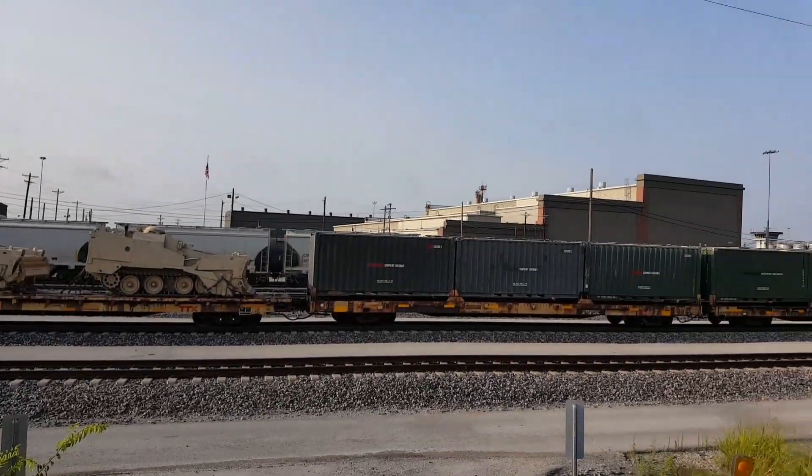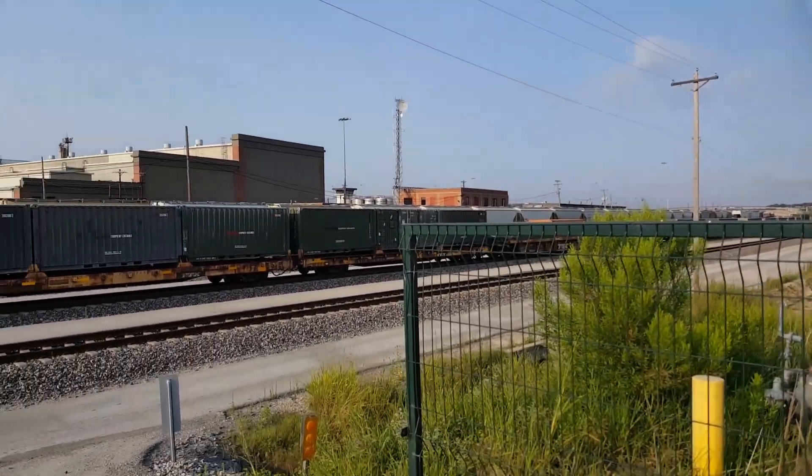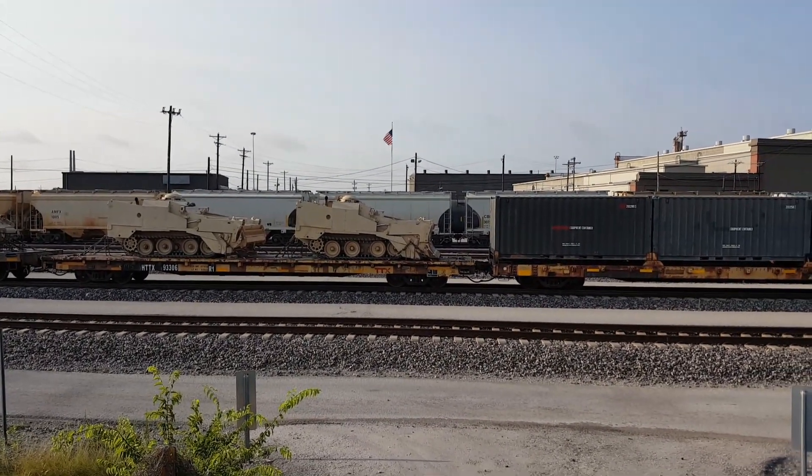This is the Centennial Yard in Fort Worth, Texas.